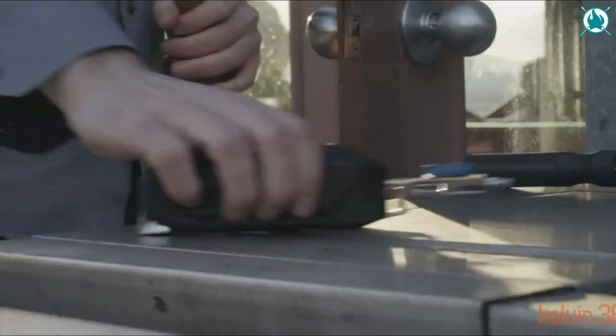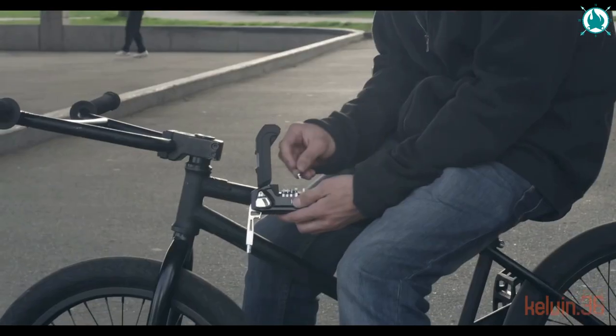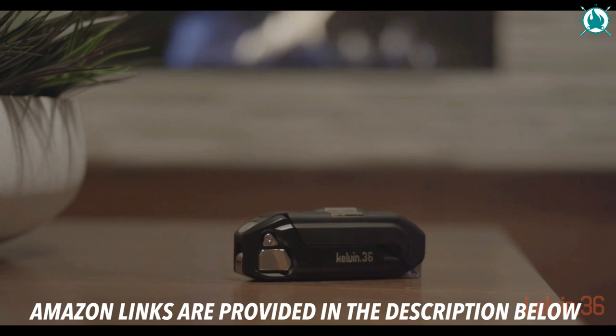The cast aluminum body and rubber touch grip are ergonomically integrated to work hard and feel good. Anyone can use the Kelvin 36. The price of this incredible multi-tool is only $65.